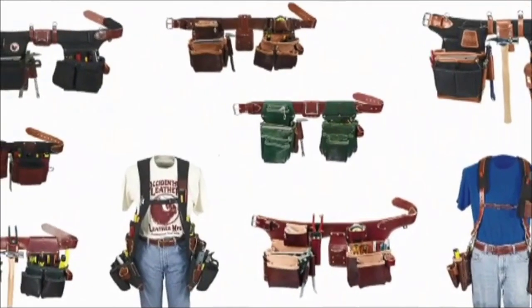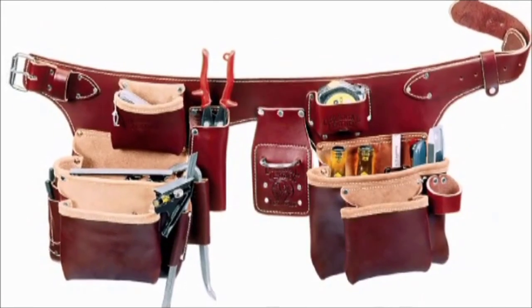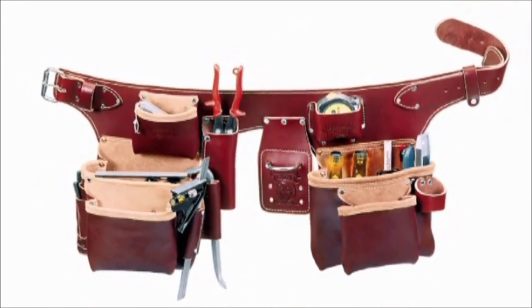Here's a rundown of the types of tool carrying systems we manufacture. One-piece belt worn: this is the tool belt Occidental Leather was founded on — an all-leather one-piece assembly.